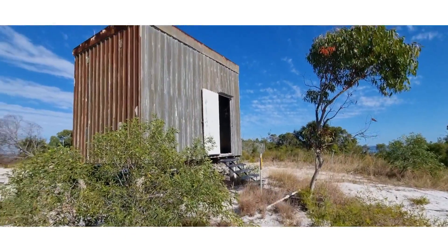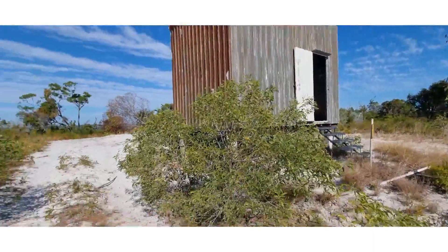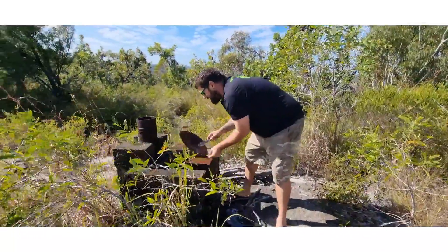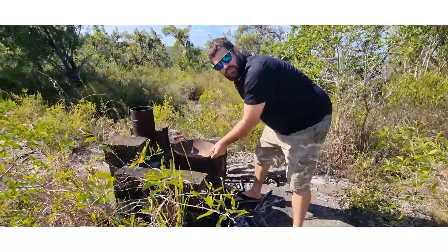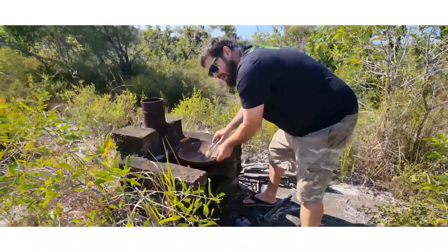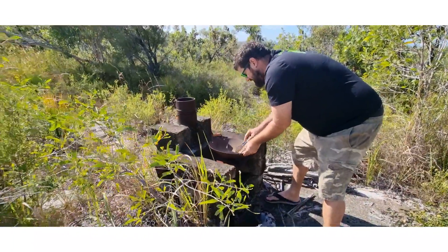Yeah, pretty good view up here. Found this little shack. Oh, what are you cooking for lunch there, Benny? We're going to have chicken chow mein with a side of rice. Can I find it extra spicy? Yeah, that's a go. Come on in, mate.